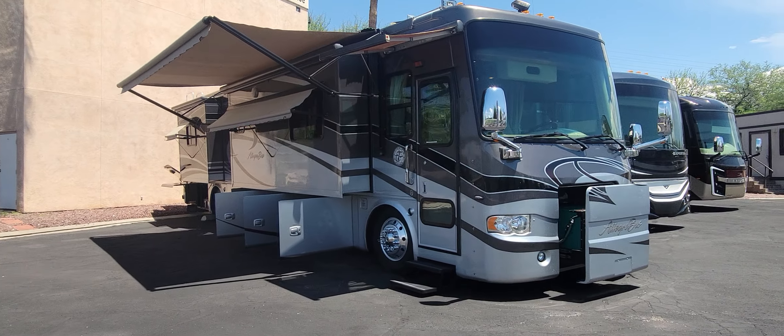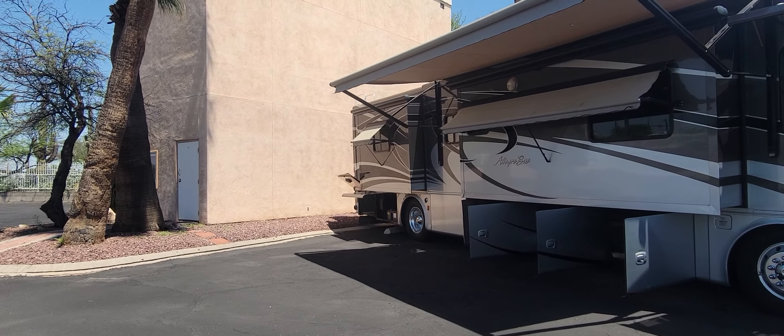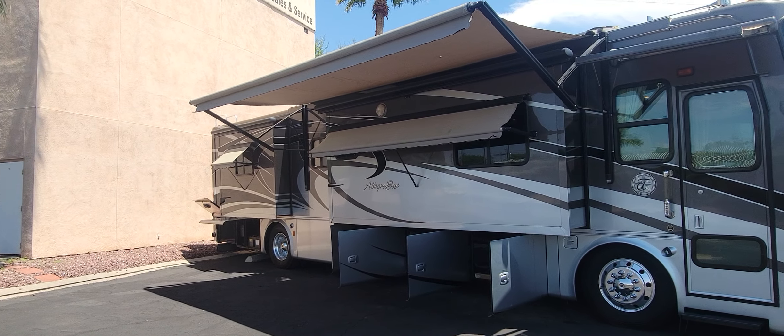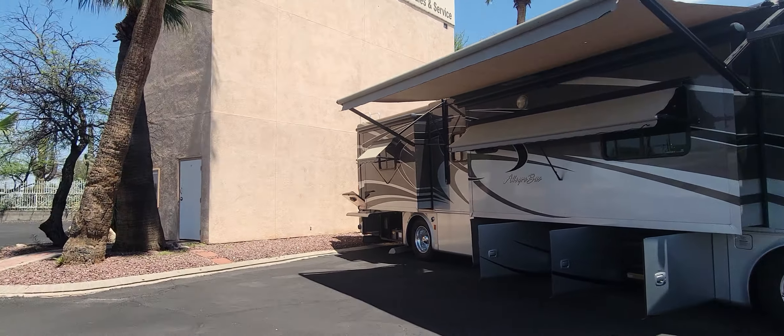We got a generator up front, 7,500 watts. Now we do have a little higher miles on this RV — it is 103,000 — but looking at this, you won't be able to tell. This is such a well taken care of coach. So first off, let's give it a good four corners look. Let me run down to this corner and we'll wrap around.